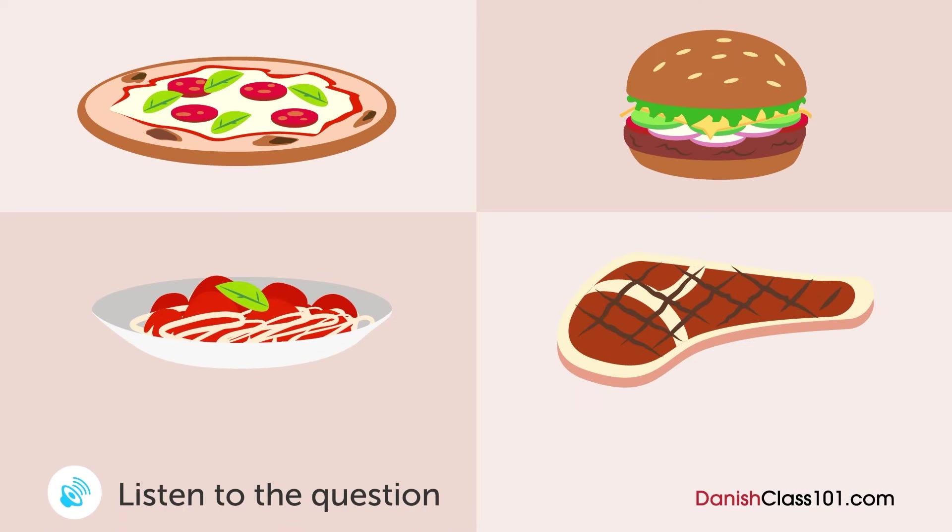En mand og en kvinde kigger på menuen i en restaurant. Hvad bestiller manden? — Hvad bestiller du? — Pizzaen ser god ud. Jeg tror jeg tager den. — Jeg fik pizza i går, så... — Okay så. Hvad med burgeren? — Mmm, det lyder lækkert. Den tager jeg.